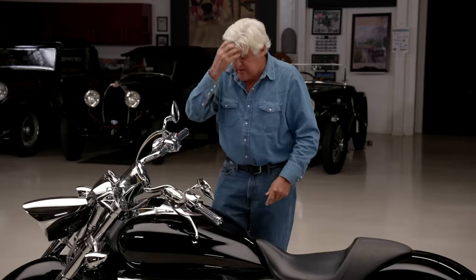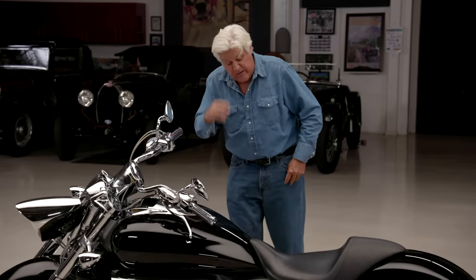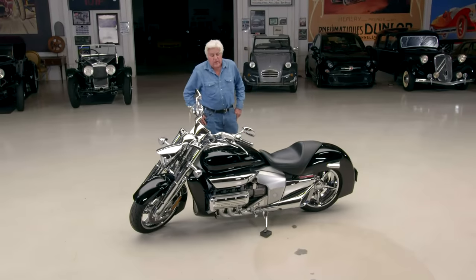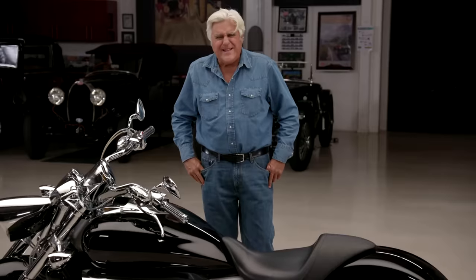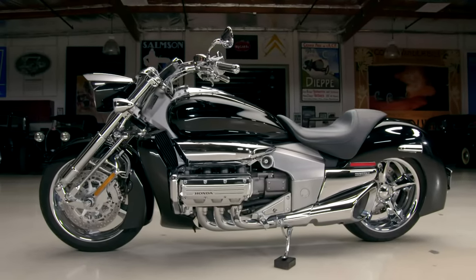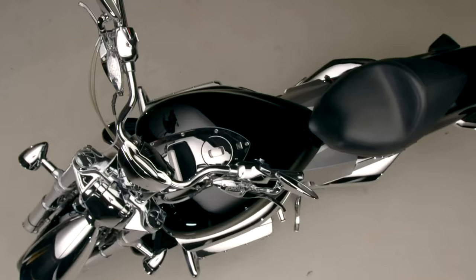Just take a walk around it — so many places your eyes fall when you see it. And whenever I take this anywhere, it draws a crowd. People go, 'What? That's a Honda?' Because it doesn't look like something Honda would produce. It looks like some Arlen Ness creation or something of that nature.